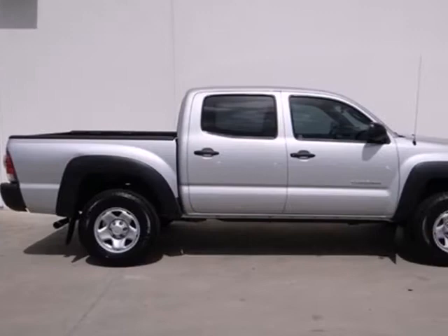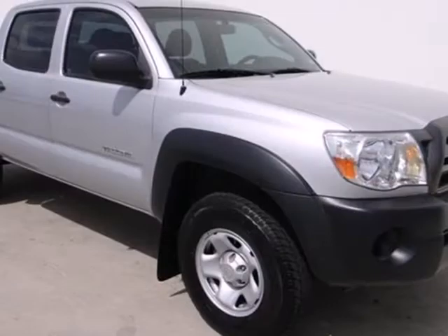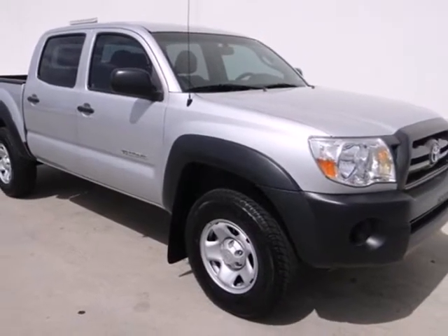The Tacoma offers the best of all worlds with its bold style, spacious interior, superb performance, and great fuel economy.